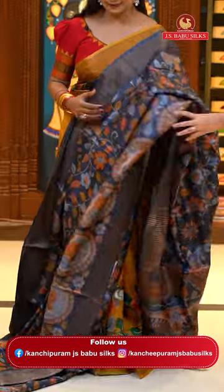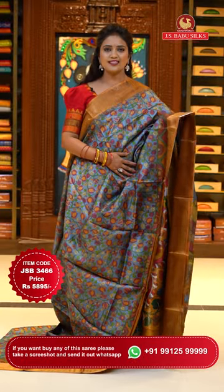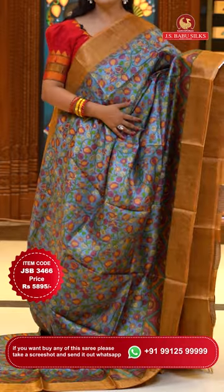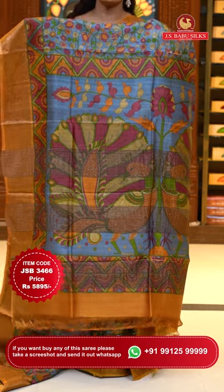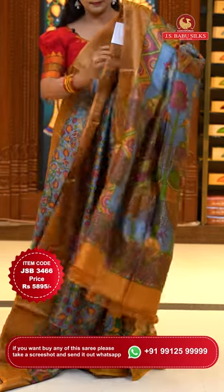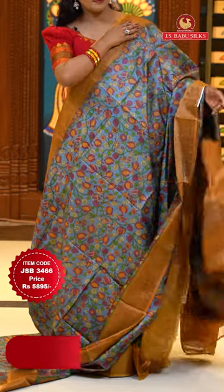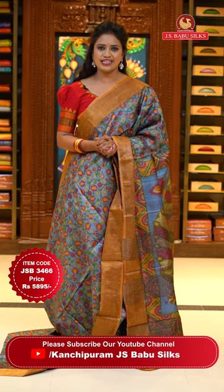Next sari. A superb gray color shade with a brown mix on borders. Body with a kalamkari print. Either side borders with copper zari khadi. Pallu with a print and zari lines, with a different pattern. Printed kalamkari. Blouse is contrast plain with khadi borders. Sari code JSB3466 and the price 5,895 rupees only.